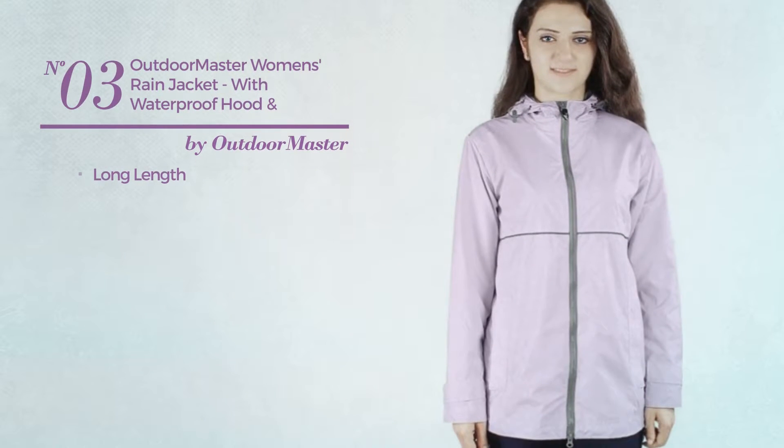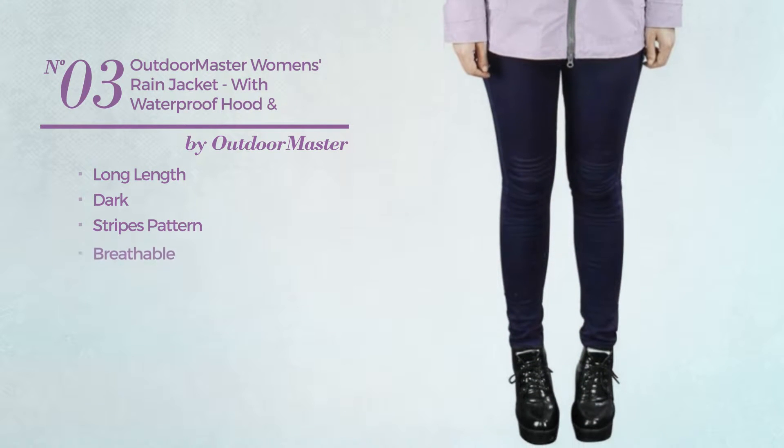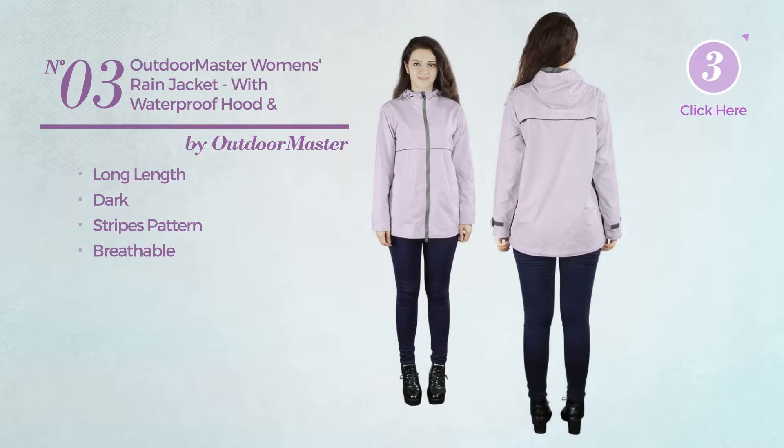Number 3. A long length jacket. Featuring a dark design with stripes pattern, made of breathable material. Available in 2 other colors.